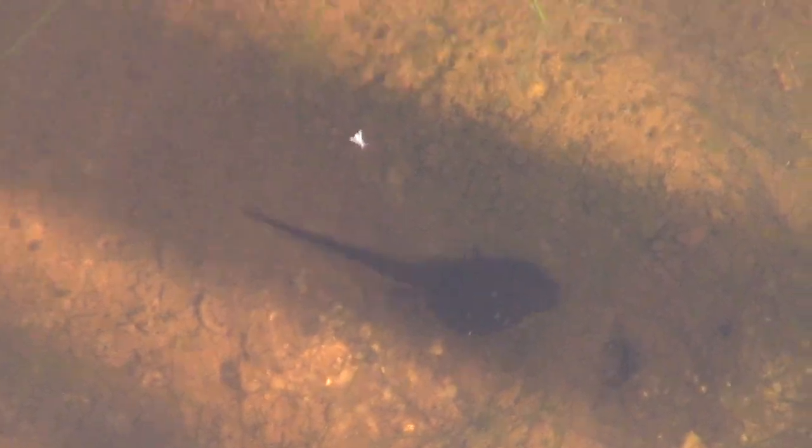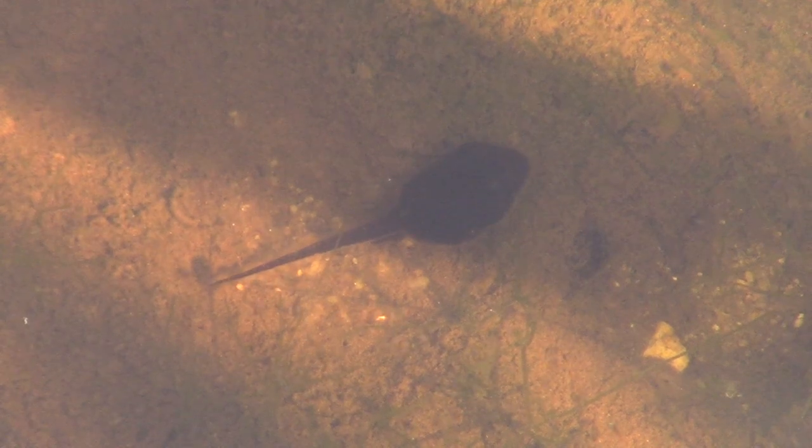Most of the tadpoles are still pretty young. You can see this one feeding pretty extensively on plants growing at the bottom of the pool. It has very small legs, whereas this one — when it turns you'll see — has much larger legs and is older.